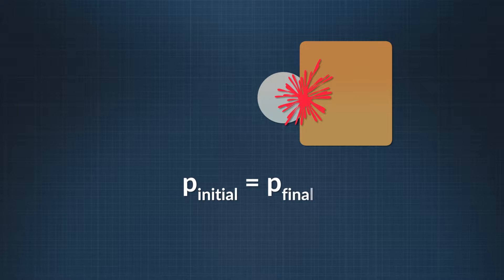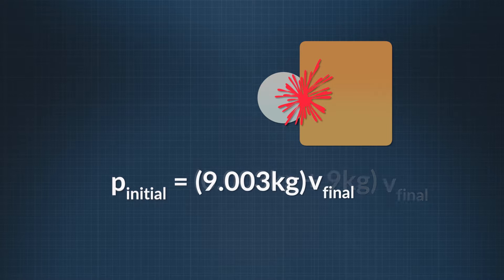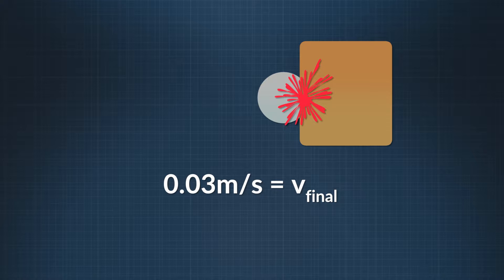We multiply 0.003 kilograms times 90 meters per second and get a momentum of 0.270 kilograms meters per second. When the paintball and the barrier collide, the momentum in the system must be the same both before and after the collision. The paintball and barrier are moving together after the collision, so we add their masses: 0.003 kilograms plus 9 kilograms, for a total of 9.003 kilograms. We set the momentum of our system, 0.270 kilograms meters per second, equal to the combined mass of 9.003 kilograms times the final velocity. Dividing the momentum by the total mass, we get a final velocity of 0.03 meters per second.